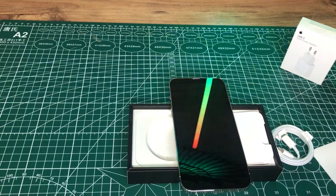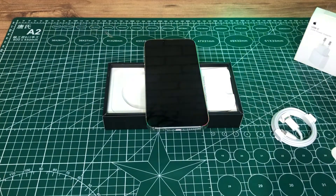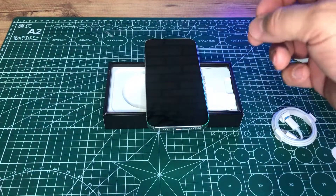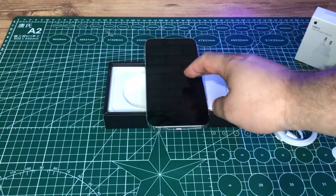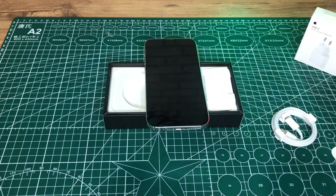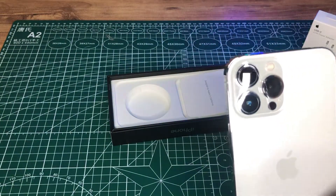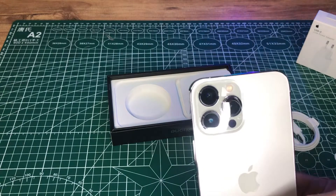A15 Bionic çip var arkadaşlar. Dayanıklı tasarımıyla iPhone'da şimdiye kadarki en uzun pil ömrüne sahip. ProMotion teknolojisiyle daha hızlı ve daha duyarlı bir deneyim sunan 6.7 inçlik Super Retina XDR ekrana sahip. Videolarınızda sığ alan derinliğini kullanabilmenizi sağlayan otomatik sinematik mod var; bu herkesin beklediği bir moddu.